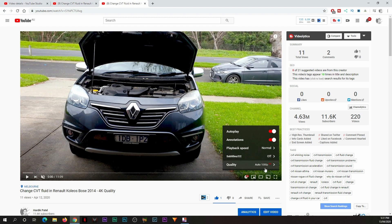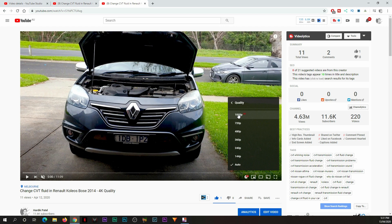After about 10 minutes, YouTube has done processing this video and now the highest available quality is full HD. I'll still wait for another 10–15 minutes, or maybe another half an hour, to reach 4K quality.